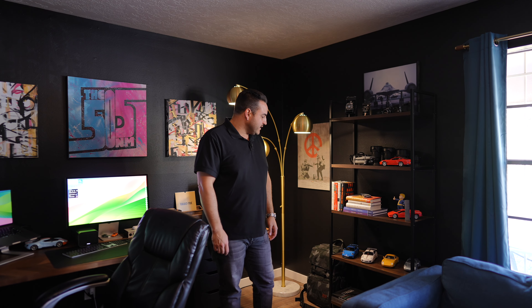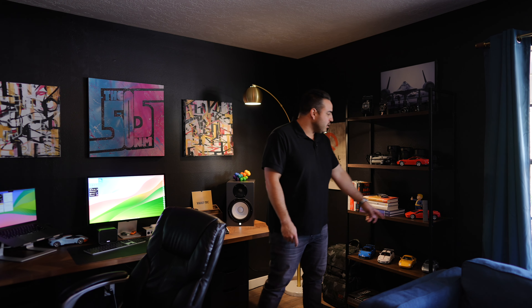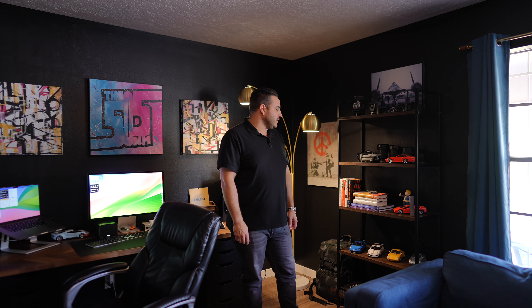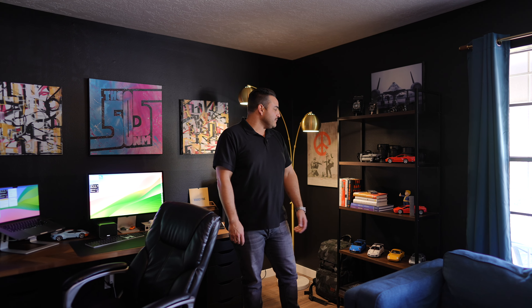I have a small miniature version of the monolith people were talking about in 2020 that one of my Instagram buddies sent to me, which is really cool. I have a Pip-Boy from Fallout because a lot of people don't know this, but I'm a massive gamer. I love video games and I've been playing them my whole life — I love Bethesda games, RPGs, racing games. You name it, I probably play it.